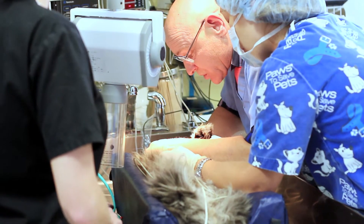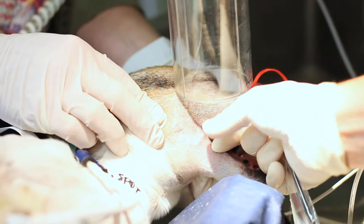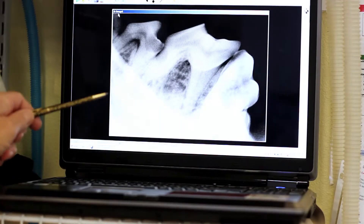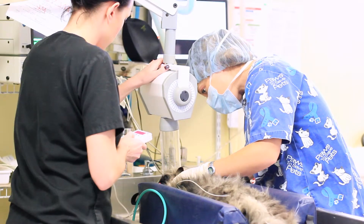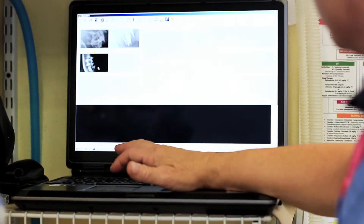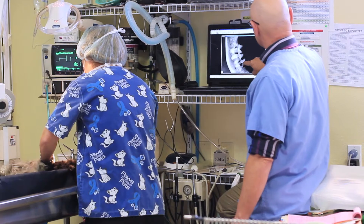While under anesthesia, constant monitoring of your pet ensures its safety. Each tooth is assessed and often x-rays are utilized to reveal cavities, bone disease or infected teeth, and can help in making decisions of whether or not a tooth needs to be extracted. Care Animal Hospital has digital dental x-rays to provide immediate results with extreme detail.